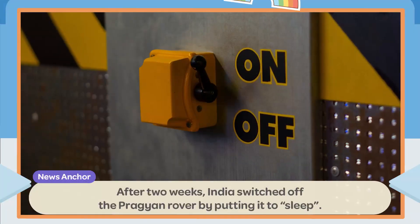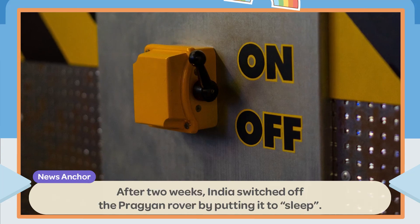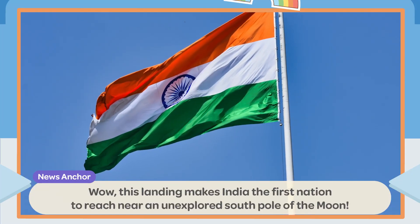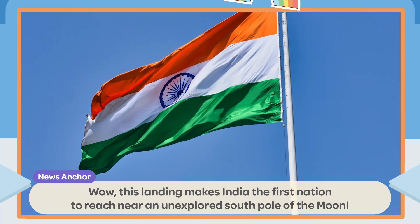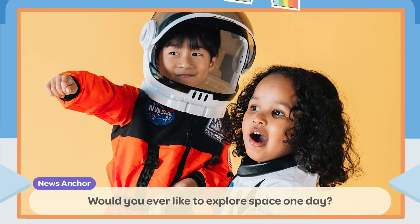After two weeks, India switched off the Pragyan rover by putting it to sleep. This landing makes India the first nation to reach near an unexplored South Pole of the Moon.